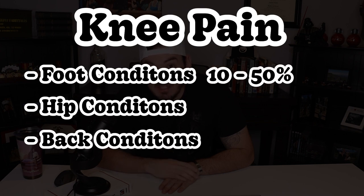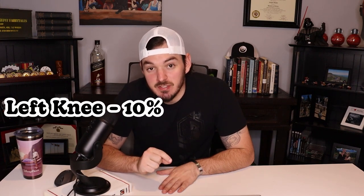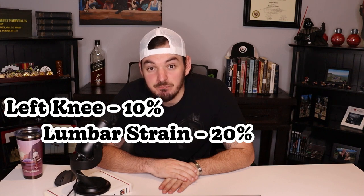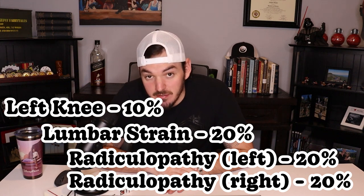Foot pain can be rated anywhere from 10, 20, 30, 40, or 50%. Hip conditions can be rated anywhere from 10 to 100%. And back conditions lead us to secondaries of secondaries — meaning, if your knee condition that's service connected causes you to have lumbar strain, which is a lower back issue, and that lower back issue causes you to have radiculopathy, you can have a secondary of a secondary.